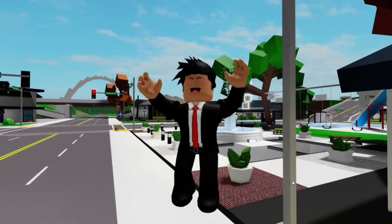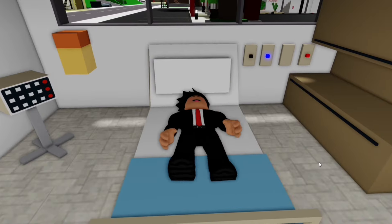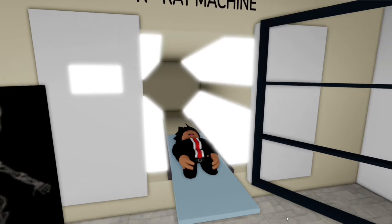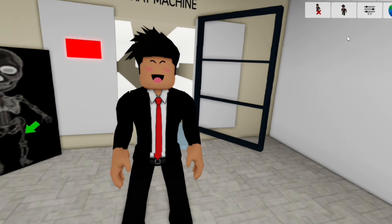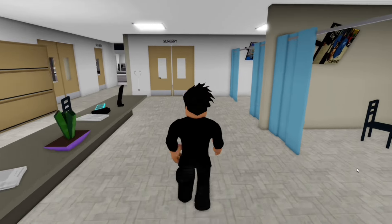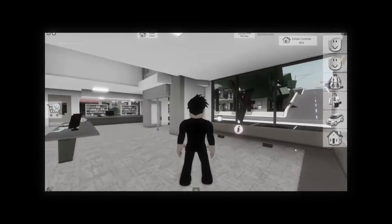This next secret involves the hospital. Apparently we can actually grow taller in Brookhaven. We need to lay down in this bed and then run to the X-Ray machine to get an X-Ray. After a little, it should work. Now we just click our avatar and — whoa! It worked! I'm super tall. I guess if you want to be giant, you can try out this glitch. I'm not sure why an X-Ray would extend my back though.